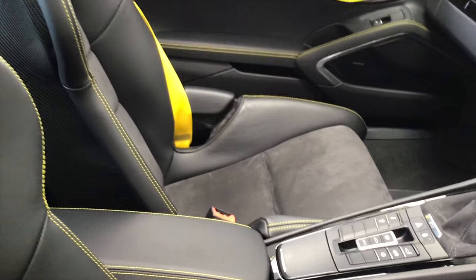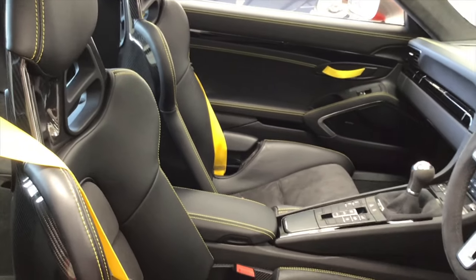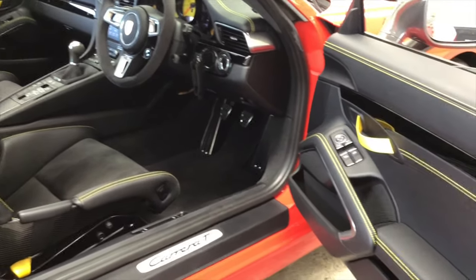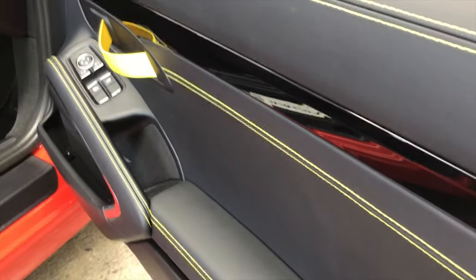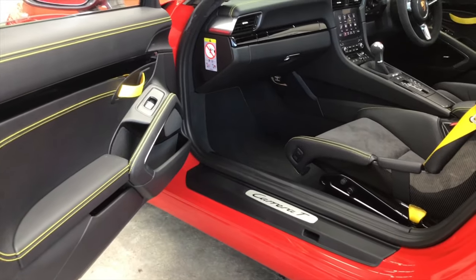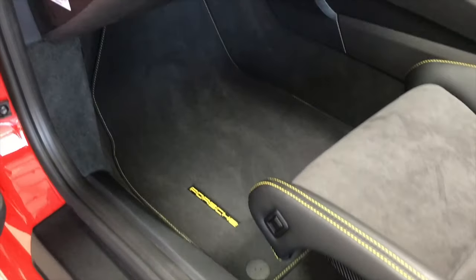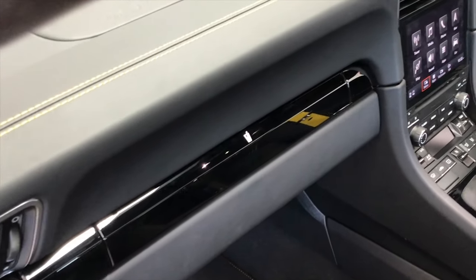This one's been optioned with the 918-style carbon fibre bucket seats, and they are amazing — so comfortable and so supportive, finished in black leather with black Alcantara. The doors are all leather with amazing yellow contrast stitching. There's a Carrera T logo in the door sill, yellow trim on the mats, and the dashboard is full leather with that yellow stitching throughout.